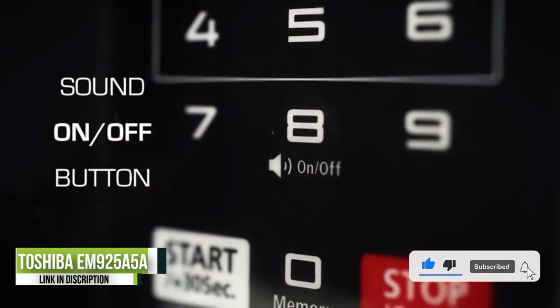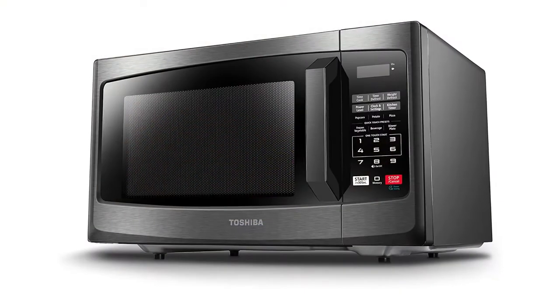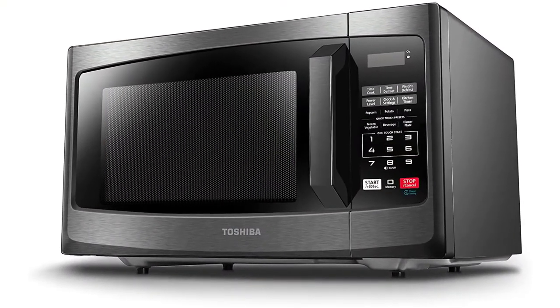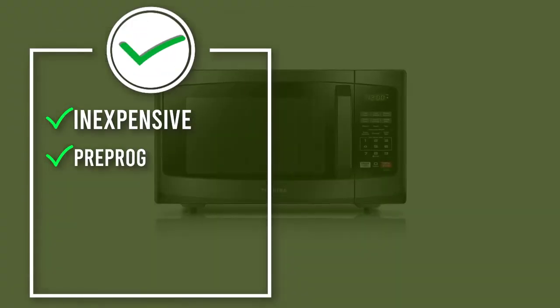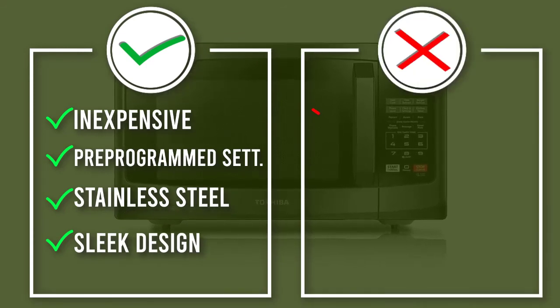You won't find lots of fancy features here — there's no voice control and no sensors to determine the setting and time precisely — but there are some nice touches for convenience, such as express cook: press any button from one through six and start to get one to six minutes of microwaving. Toshiba even includes a mute button to eliminate beeping, so you can nuke a midnight snack without letting anyone know you're breaking your diet.